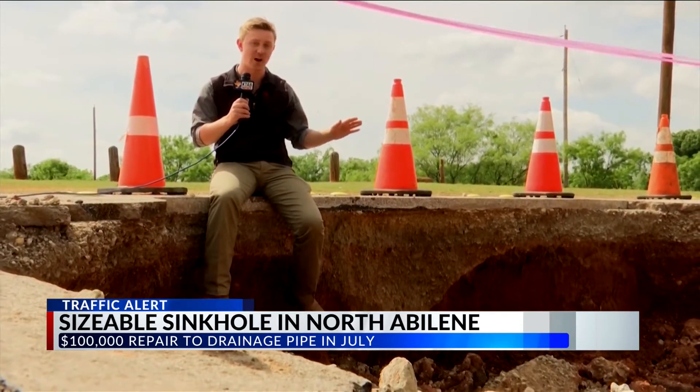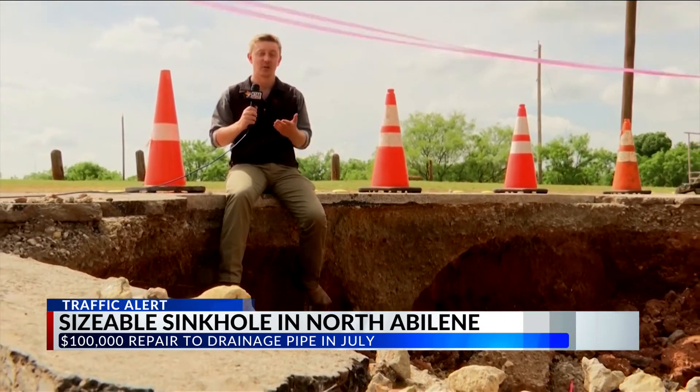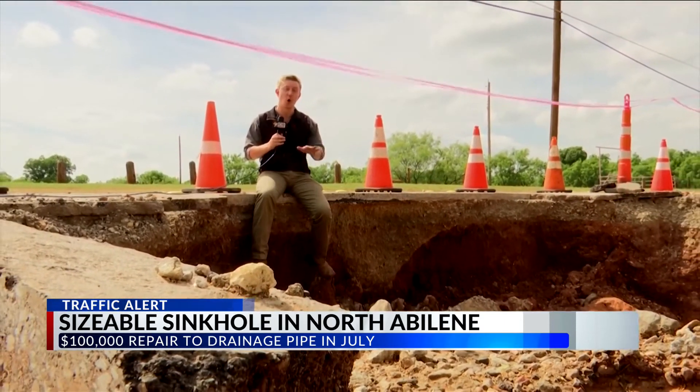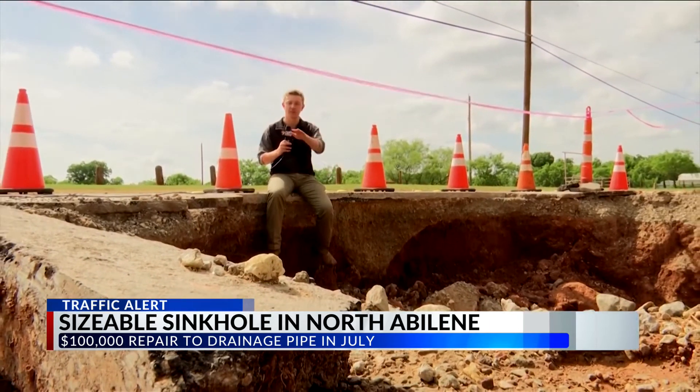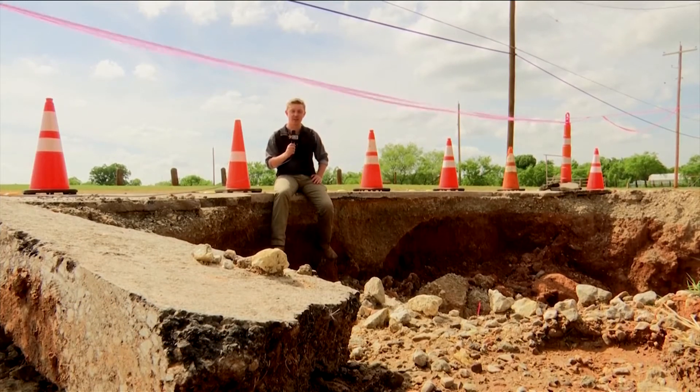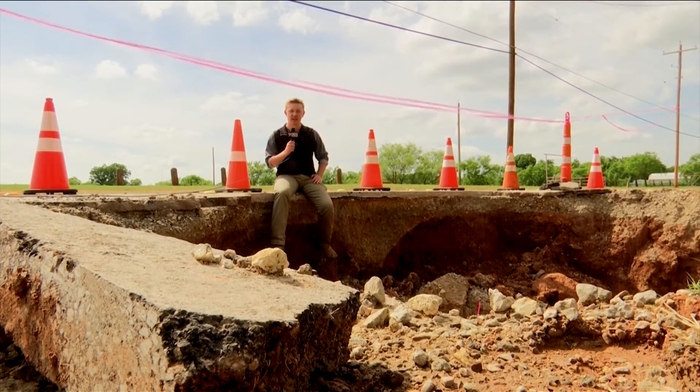They told me today that at the latest, this whole project should be done by mid- to late July. With coverage you can count on, I'm Tyler Henderson, KTAB News.